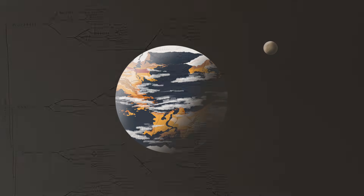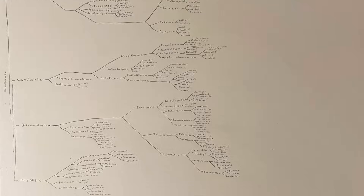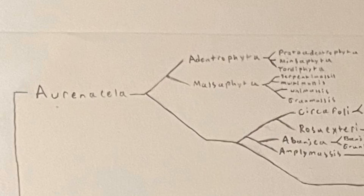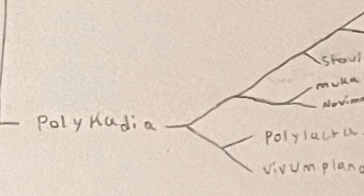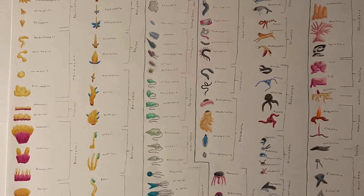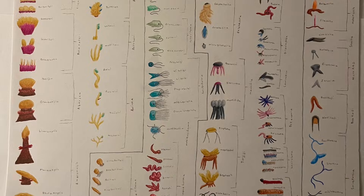On the alien planet of Omeophysias, there are four kingdoms of eukaryotic life: the arenicella, maximinsa, botrymlamina, and polycadia. Each kingdom is defined by the way the organisms within it are structured and how they sustain themselves.